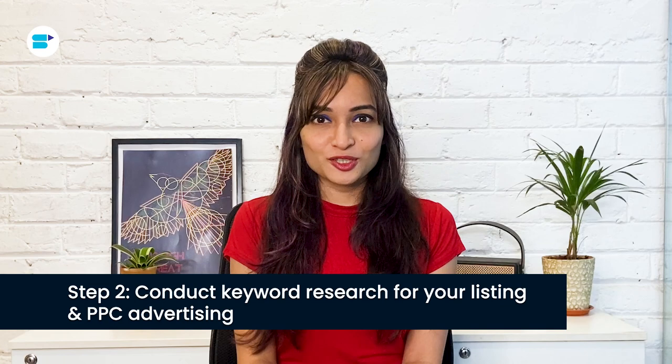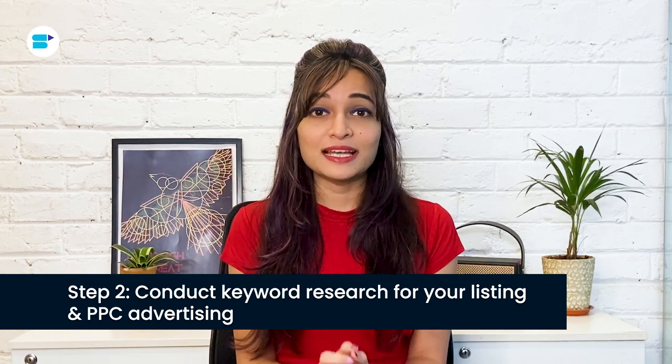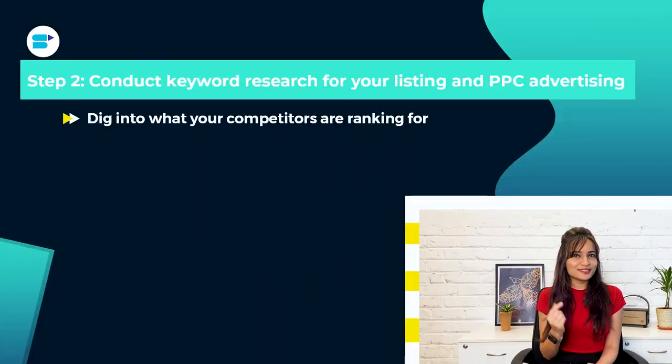Step 2: Conduct keyword research for your listing and PPC advertising. Just like Google, Amazon is a search engine because it shows products based on what you type in. As a result, sellers must target search terms or keywords for which they wish to get indexed. The more sales you make for any keyword, the higher your product will rank in search results. When it comes to product launches, I prefer to dig into what your competitors are ranking for. Start by understanding what is presently working. This is best done with SellerApp's keyword tool.